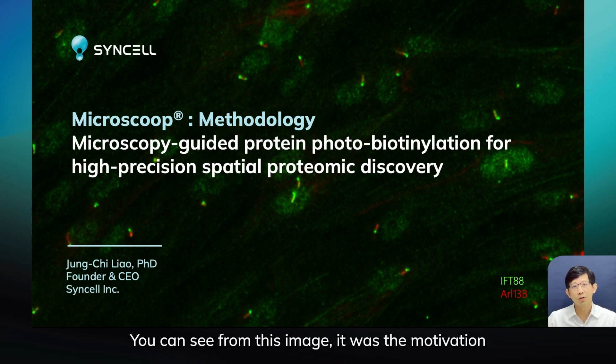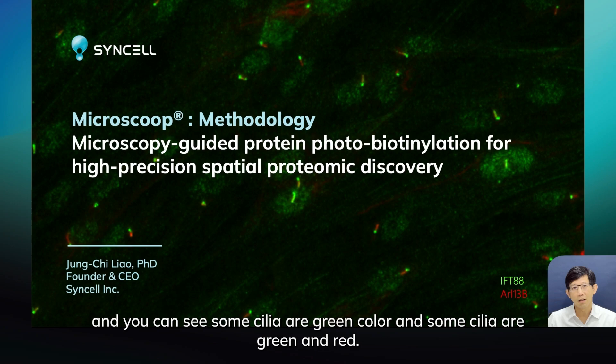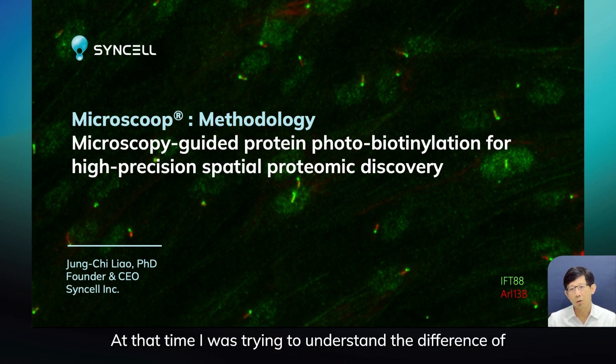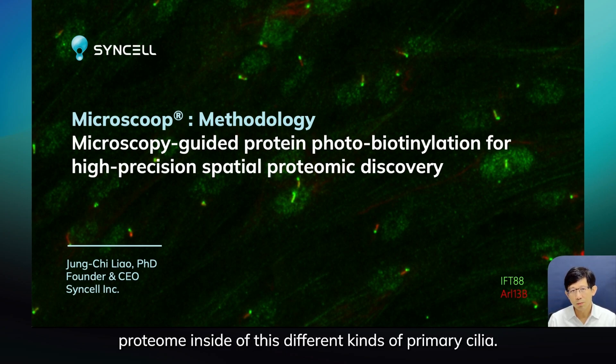You can see from this image — this was the motivation for developing this whole technology. These are primary cilia inside cells, and you can see some cilia are green color and some cilia are green and red.